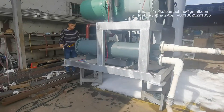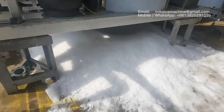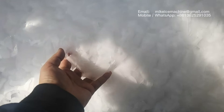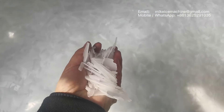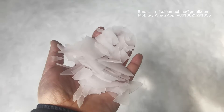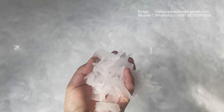Now we're going to check the quality of the ice flakes made by the machine. This is freshly made ice — well frozen ice flakes with very good working performances. The cooling performance is very well frozen.